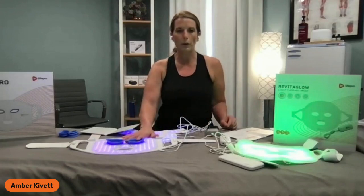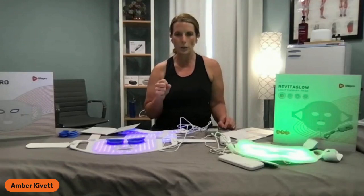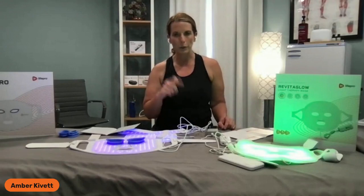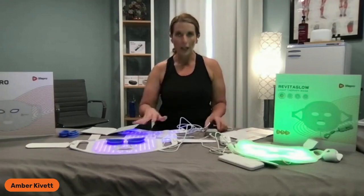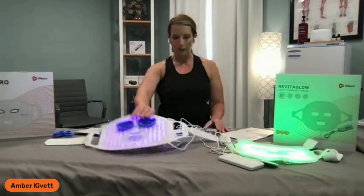There are no settings on the RevitaGlow Pro that allow all colors at the same time. So we don't have a setting that allows near infrared simultaneously with red and blue — but we do have red and blue, which is equal to pink. I think I've covered all the spectrums of both of these applications.